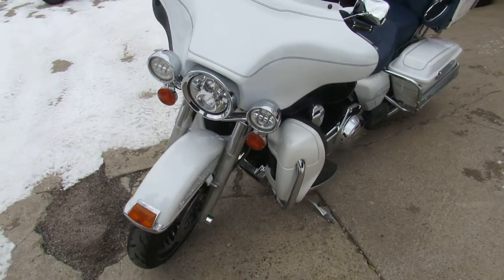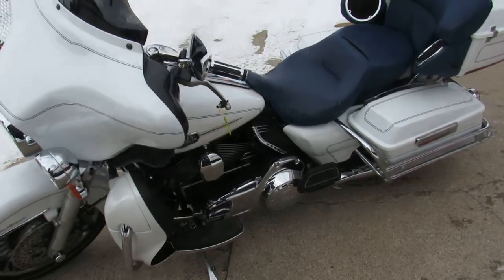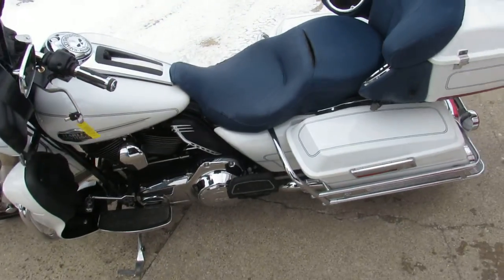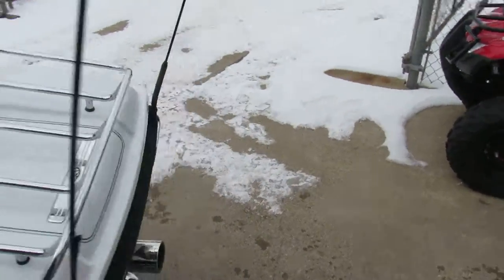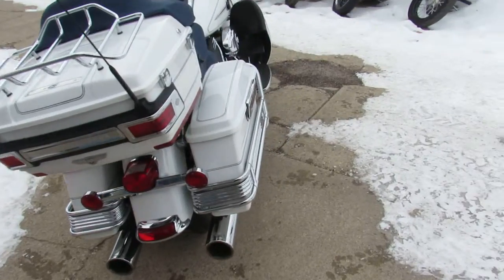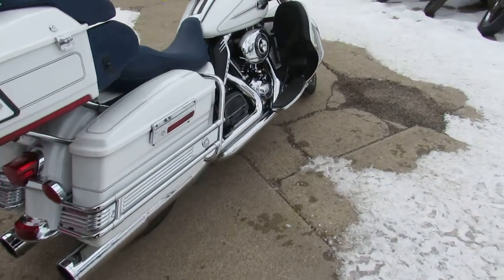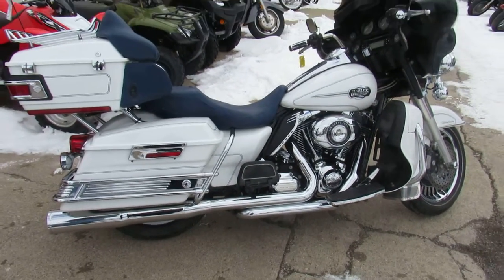We've got over 450 Harleys in stock. We've got a nice one here — it's a 2012 Ultra Classic, 103 cubic inch motor, runs strong. Pearl white paint shines like new. It's got the custom blue ostrich seat and the Willie G trim package, tons of extra chrome, dual Vance and Hines exhaust — makes this Ultra sound great.